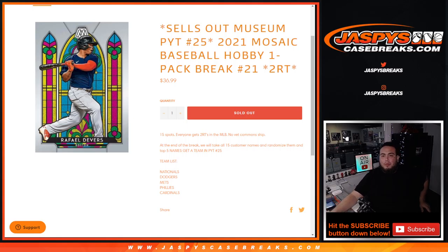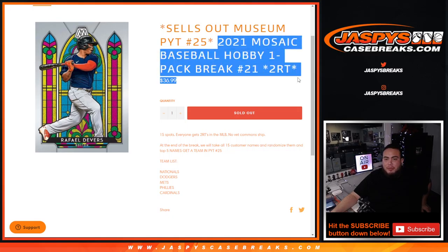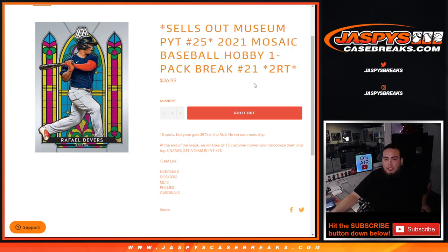What's up everybody, Jason here for Jazz Music Case Break. This is a quick pack filler - sells out Museum Baseball Pikachu number 25, the remaining teams from a 2021 Mosaic Baseball hobby pack break number 21. Two random teams each, first 15 total spots. No veteran commons will ship out of the pack. At the end of the break we'll randomize the 15 customer names and the top five names will get a team from the Nationals all the way down to the Cardinals. The Phillies and Cardinals are the cheapest at $90, then the Mets and Dodgers at $100, and the Nationals at $120-$125. All teams are $90 and above, well over the pack price, and you've got pretty much a one-third shot - five out of 15. Let's do the break first.